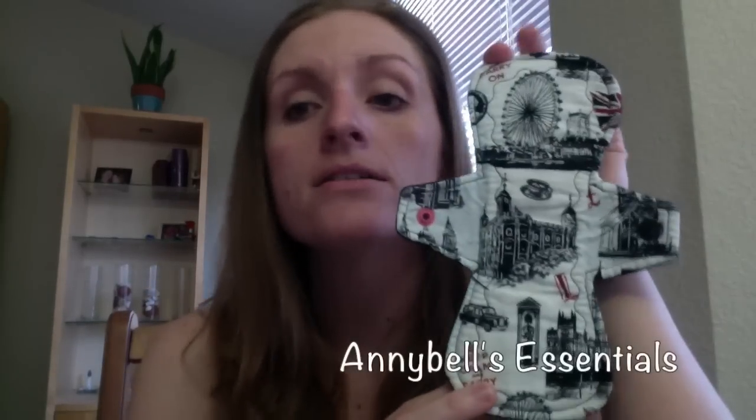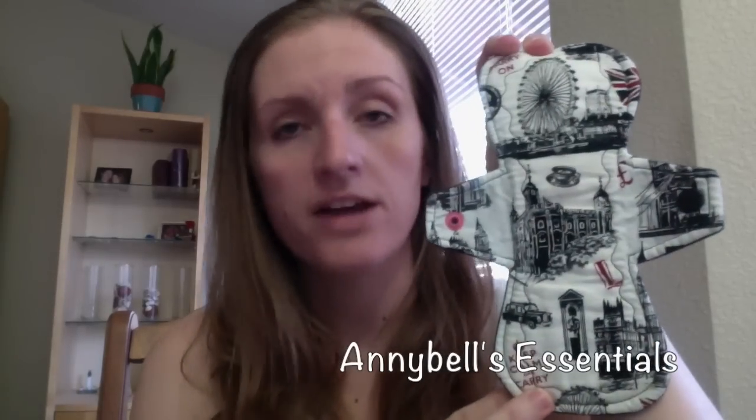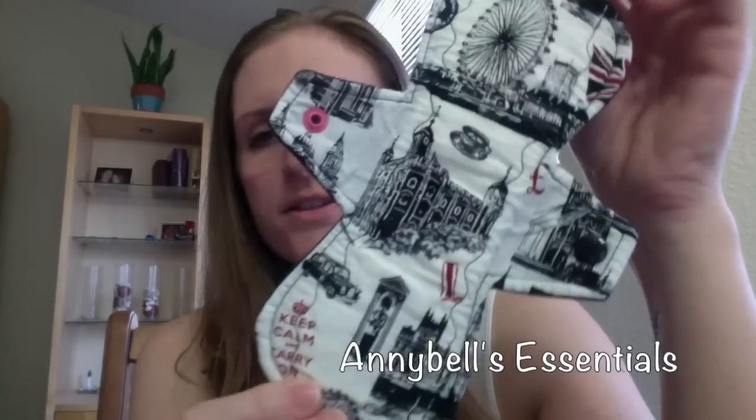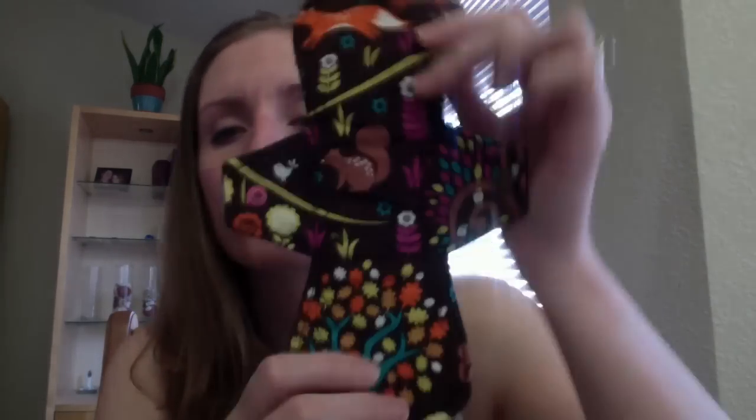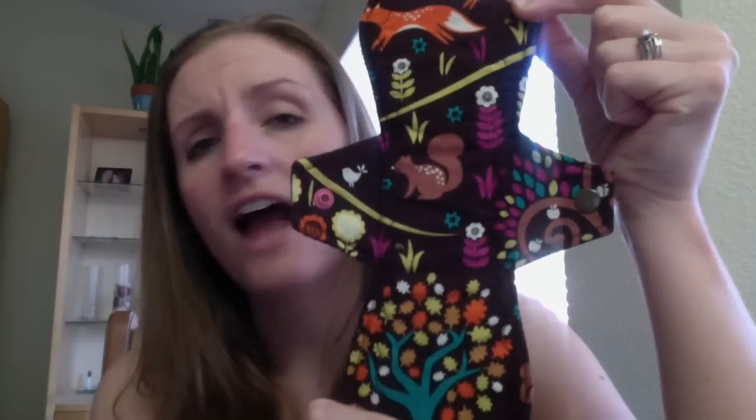My second favorite shop is Annie Bell's Essentials. This is another Etsy shop run by a customer-focused maker who has some of the highest quality pads I have ever tried. One of the things I really like is that Annie Bell's Essentials always uses WinPro as a backing material, and I've just found that this is my absolute favorite backer. Her toppers are also beautiful — she has a really good eye for fabrics that work well on such a small canvas.